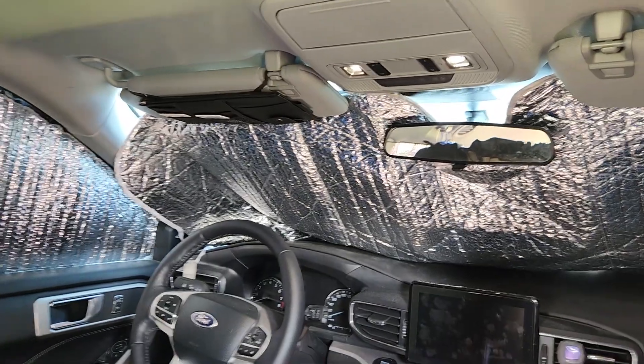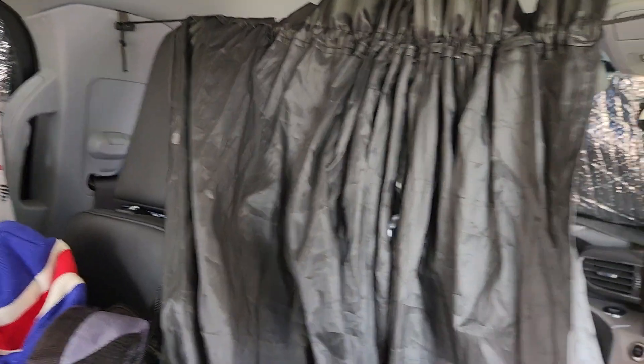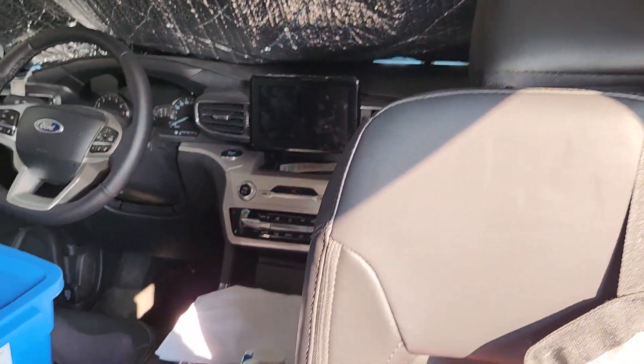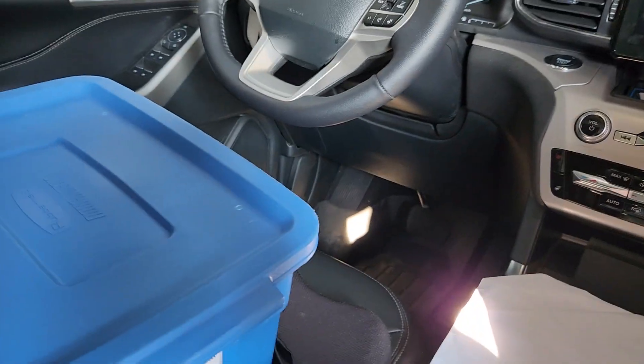And of course, for privacy, instead of covering up my windows I can just use these drapes. It's high enough when I set it up right in here — just tighten it up — it goes up enough that nobody can really see me. So it works nice.